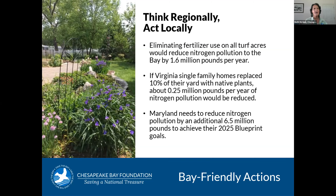When you think about it, if you just do it in your yard, you're only reducing pollution by half a pound in your particular yard. But when you scale that up, that's where it makes a difference. For example, if we eliminated fertilizer use on all the turf acres in the watershed, we would reduce pollution to the Bay by about 1.6 million pounds per year. If everyone in Virginia replaced 10% of their yard with native plants, we'd reduce pollution by about a quarter of a million pounds per year. Just to put that into context, Maryland right now needs to reduce nitrogen pollution by an additional 6.5 million pounds between now and 2025 — so these are not trivial amounts. What we do in our own backyards really does matter.